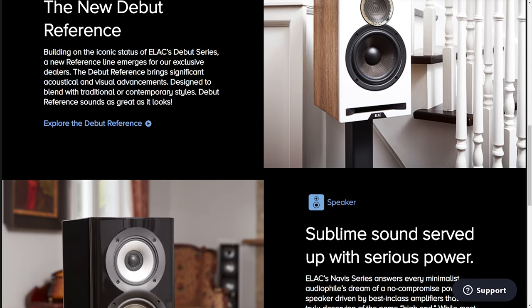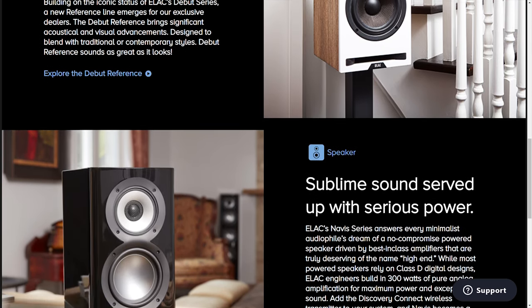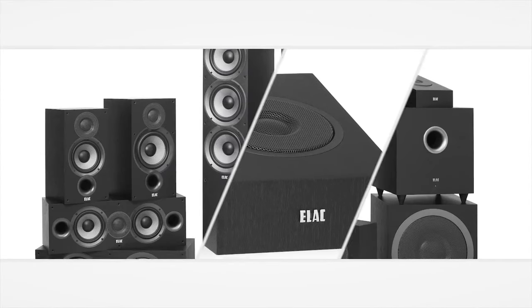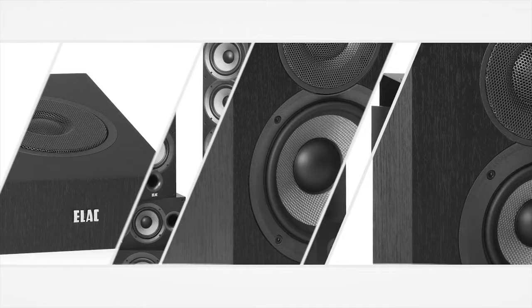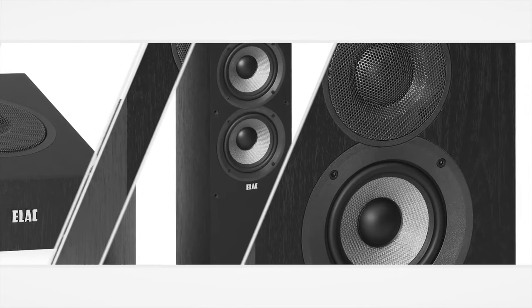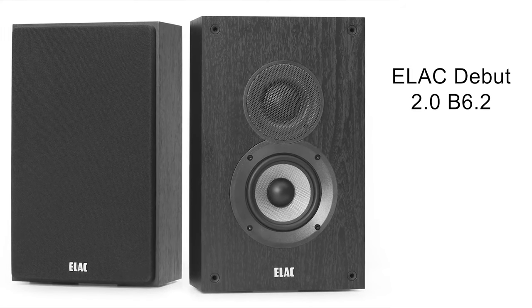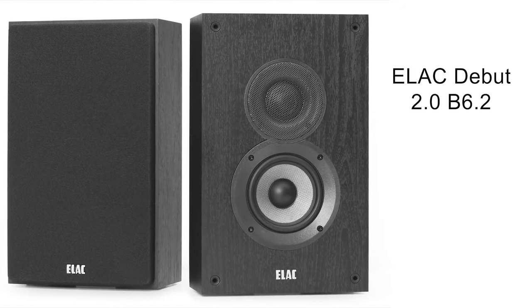Over the years, Elac has produced many highly acclaimed speakers, but nothing has been more universally loved than their debut series. Elac's new Debut B6.2 speakers should be considered the company's finest efforts. The B6.2 has a cheerfully retro appearance that recalls older British designs from Bowers and Wilkins.